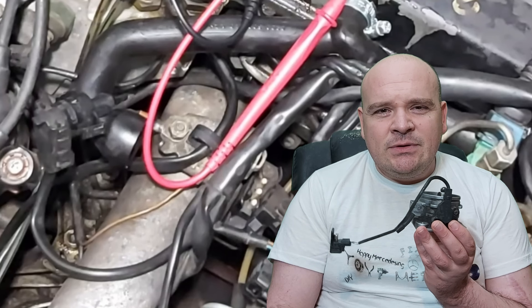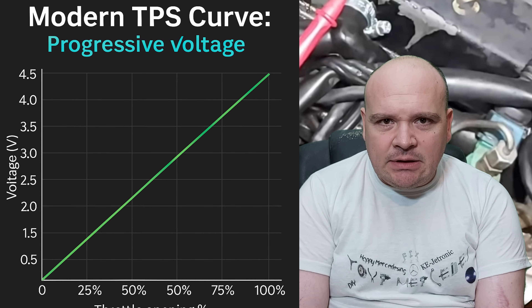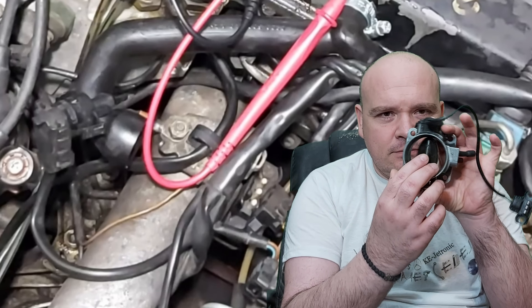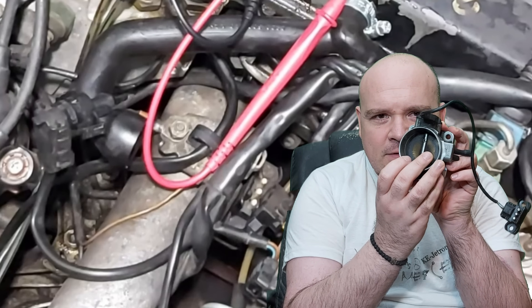On KE-Jetronic, the so-called TPS is actually a simple switch with only two positions. Unlike modern throttle position sensors that give continuous data about throttle angle, KE-Jetronic's switch only tells you: throttle closed — idle phase; or throttle fully open — full load enrichment.